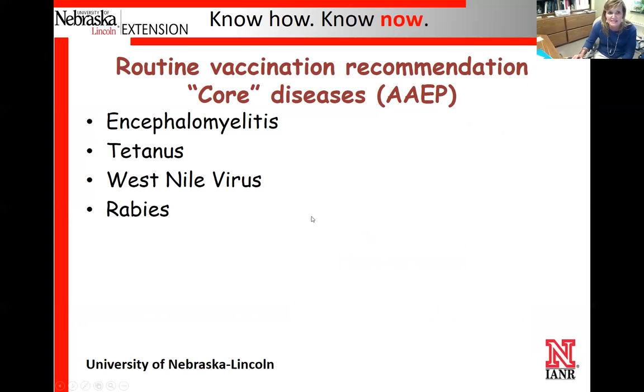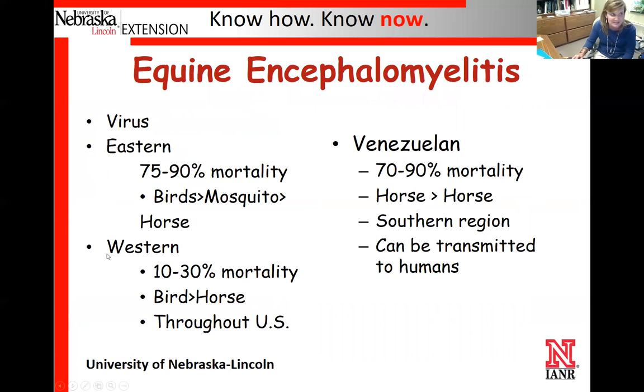To talk about some of these diseases, the core vaccines or core diseases identified by the AAEP — the American Association of Equine Practitioners — which sets the base for a lot of the way we medicate and treat horses, are: encephalomyelitis (also known as sleeping sickness), tetanus, West Nile virus, and rabies. These have been determined by AAEP as the core vaccines that every horse anywhere should be vaccinated for.